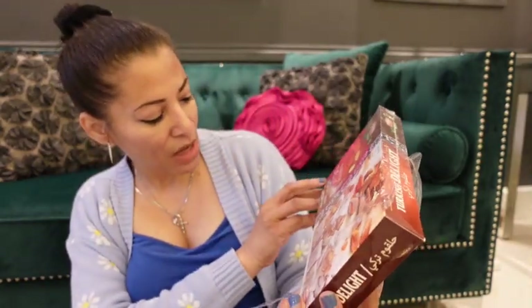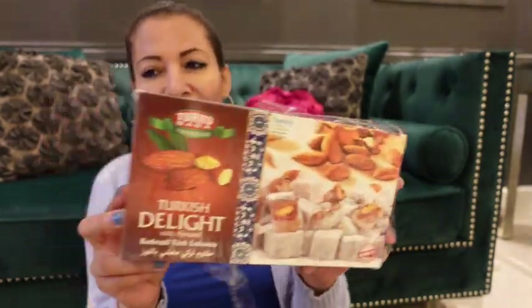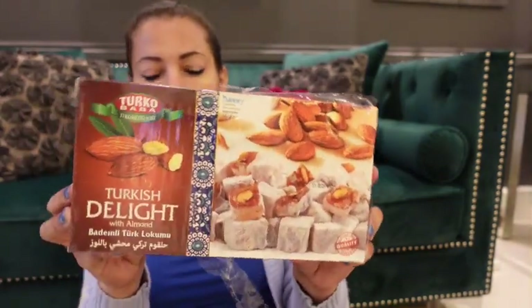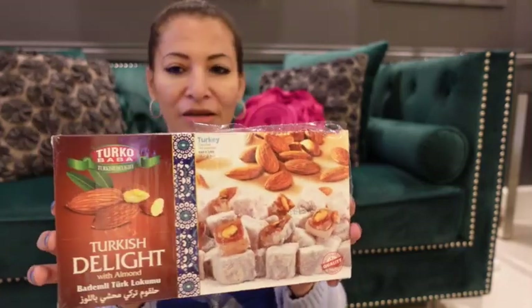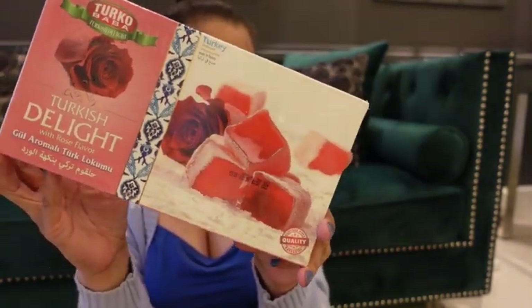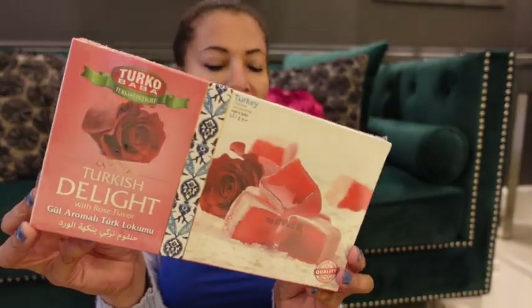We also got Turkish delight — this is the almond flavor. It's not my thing as I don't eat sweet stuff; I don't like chocolate or sweets and never have since I was a child. I tried one and I absolutely hated it, but my partner loves it. We also got the rose flavor Turkish delight, which we haven't opened yet — I'm sure it'll get eaten.